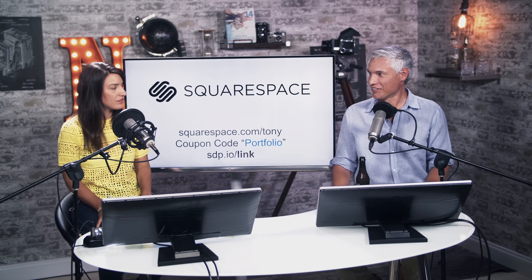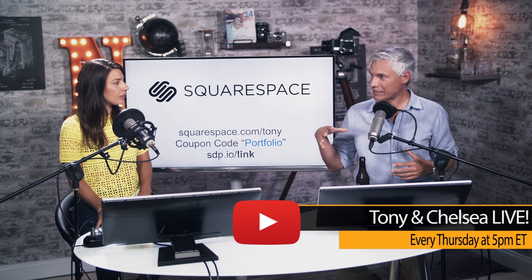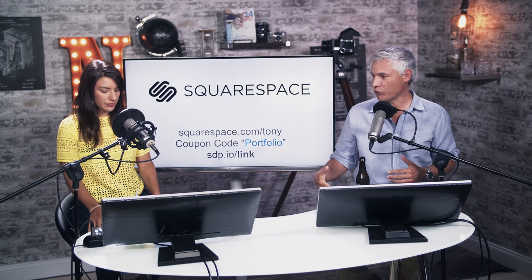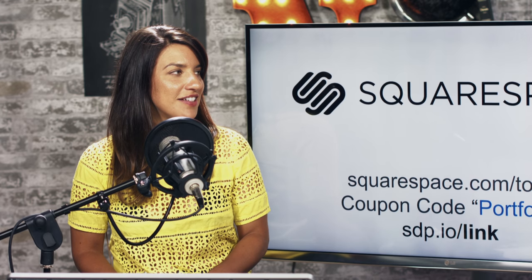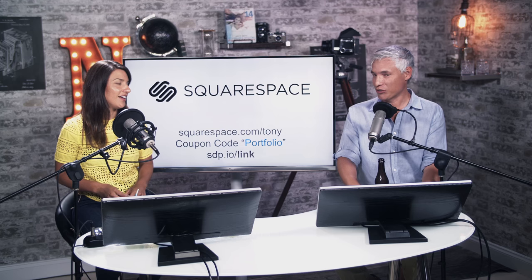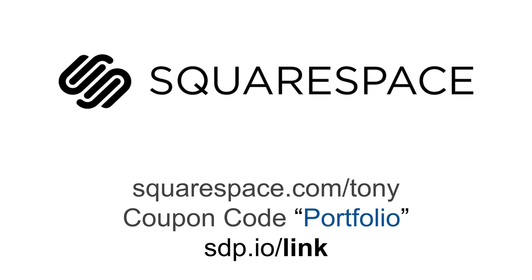I like that I don't have to be a design person or a web person to make Squarespace work. They released a new thing where a pop-up lets people enter their email to get updates — it's a nicely integrated design element that fits your current theme without needing a plugin or CSS. I like that it looks pro, and you can just change your template to instantly have a more modern design. If you have a Squarespace website of any type, go to sdp.io/link and we'll take a look during the live show.